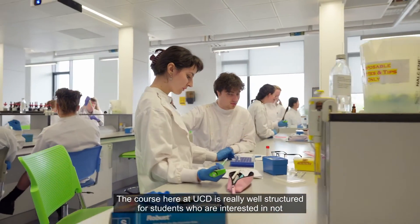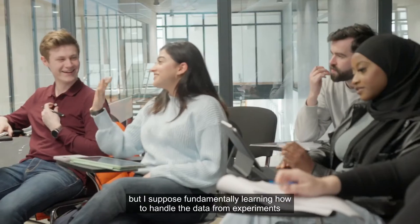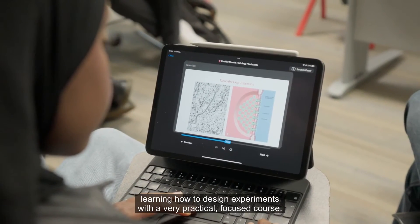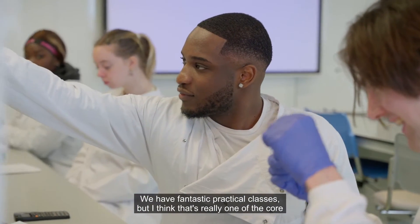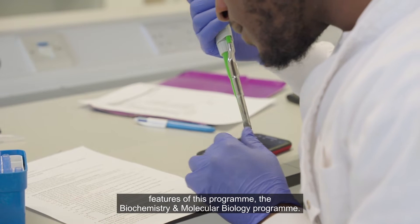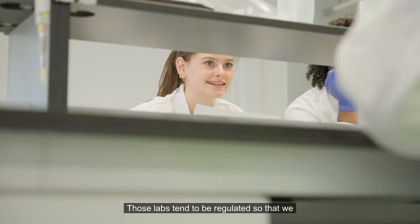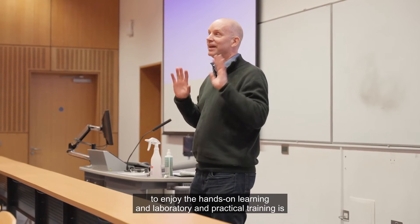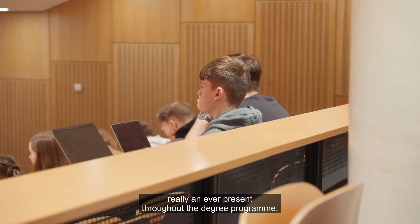The course at UCD is really well structured for students interested in not only studying biochemistry and molecular biology, but fundamentally learning how to handle data from experiments and how to design experiments, with a very practically focused course. We have fantastic practical classes — that's really one of the core features of this program. We introduce students early to the labs, which are kept small so students really get a chance to enjoy hands-on learning. Laboratory and practical training is an ever-present throughout the degree program.